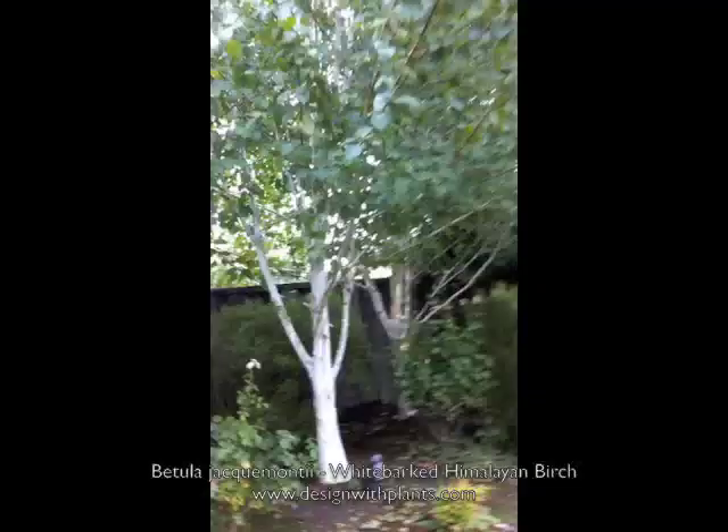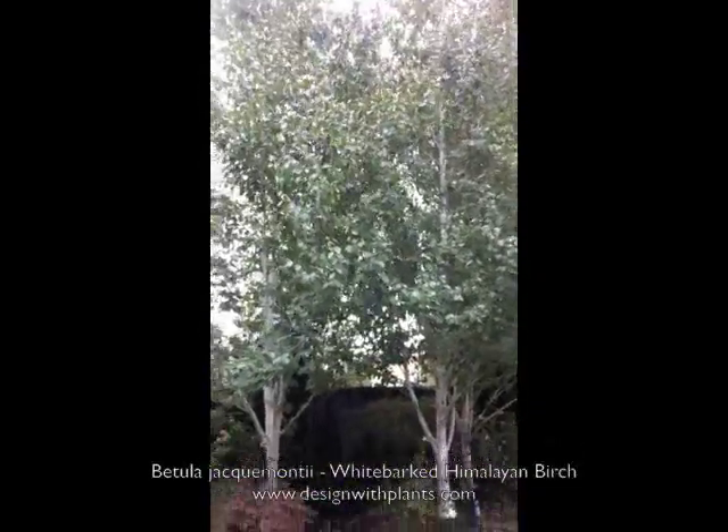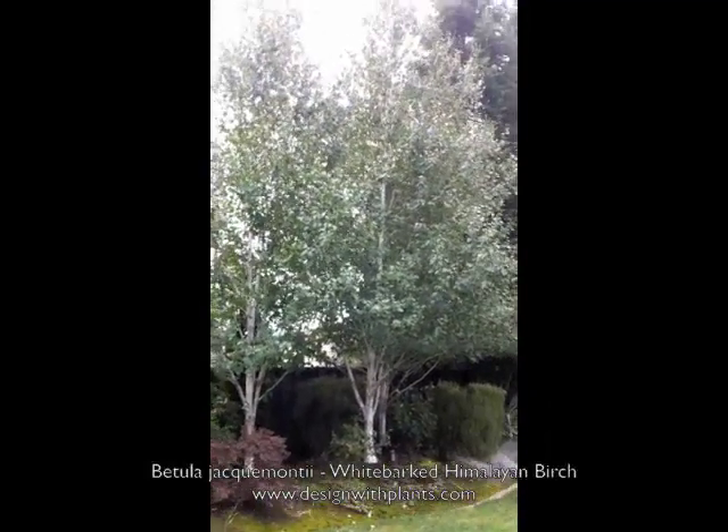They have a more predictable form than the European or weeping birch, and that's something to be thoughtful of when you're designing. This is going to look more formal when you need that — if you need to frame something, it's just going to be a more structured look overall.